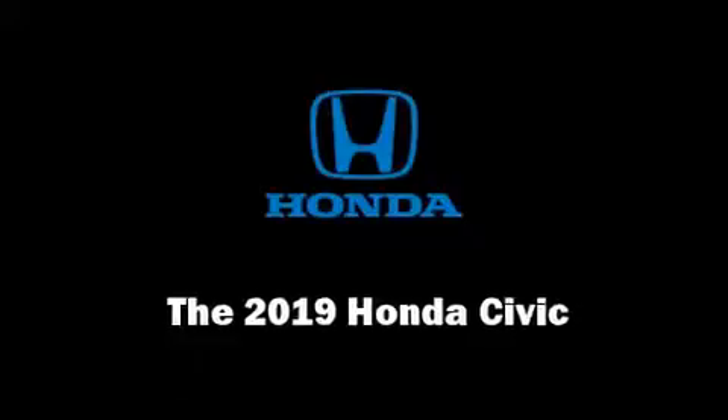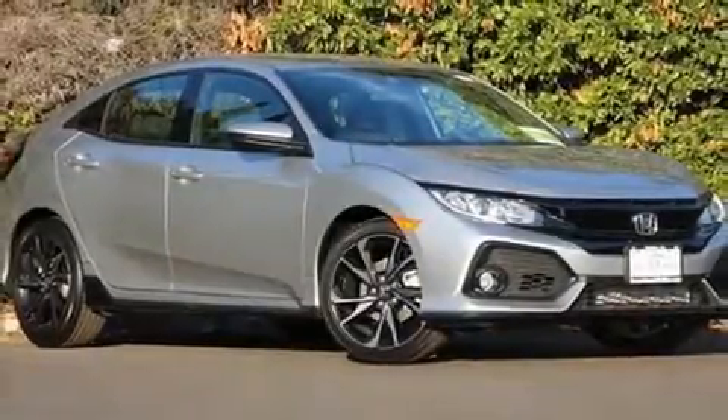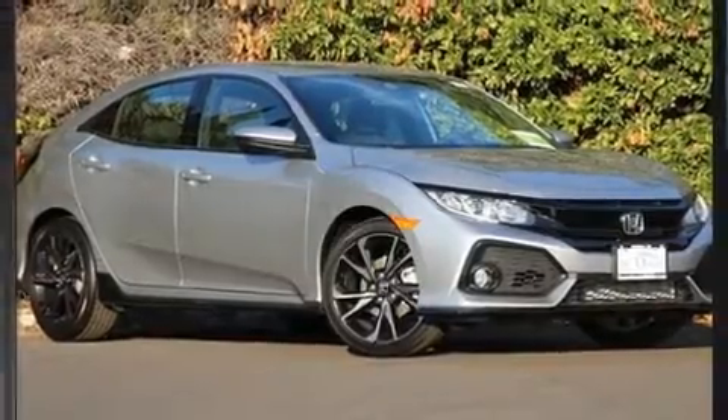Step into the 2019 Honda Civic. This four-door, five-passenger hatchback stands out among competitors in its class.